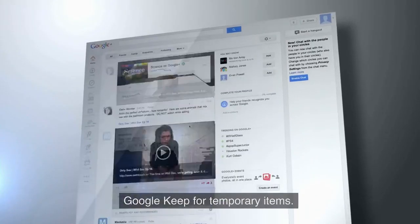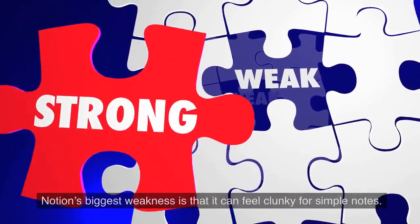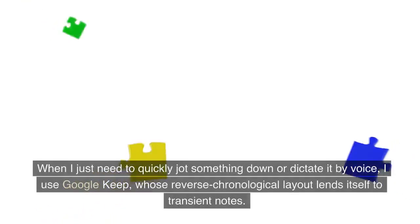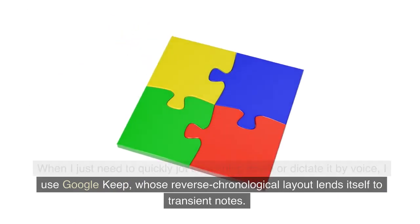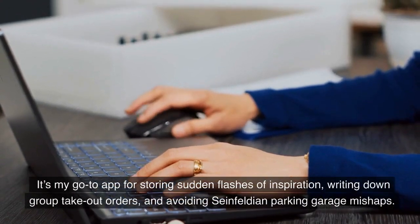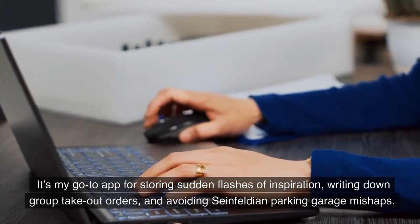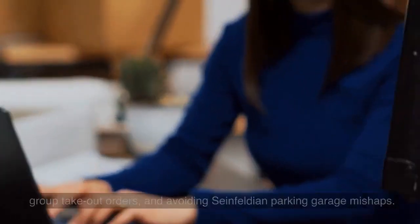Google Keep for temporary items. Notion's biggest weakness is that it can feel clunky for simple notes. When I just need to quickly jot something down or dictate it by voice, I use Google Keep, whose reverse chronological layout lends itself to transient notes. It's my go-to app for storing sudden flashes of inspiration, writing down group takeout orders, and avoiding Seinfeldian parking garage mishaps.